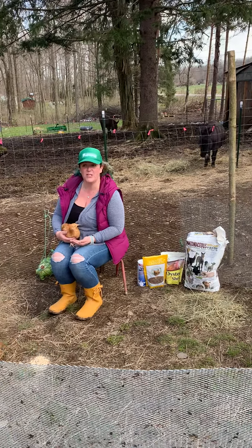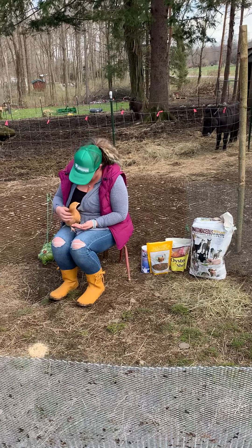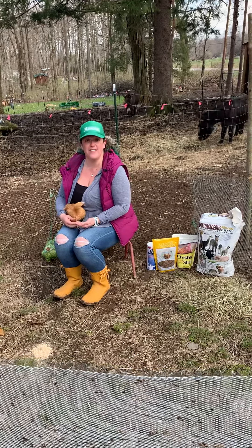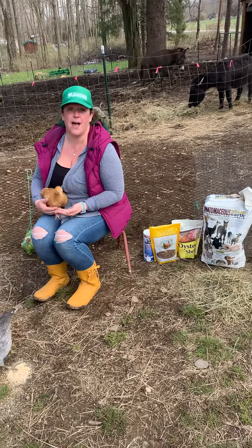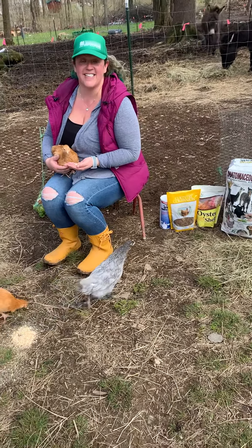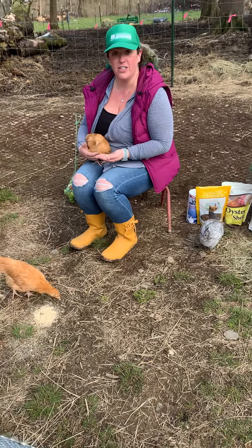Hi, everybody. Welcome back to our third video of What's the Coop. This week, me and my friends want to talk about my main motto with farming, and that's happy chickens make happy eggs. We're going to talk about health, happiness, and entertainment for your chickens.